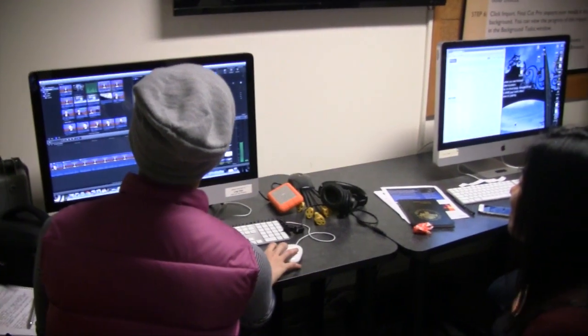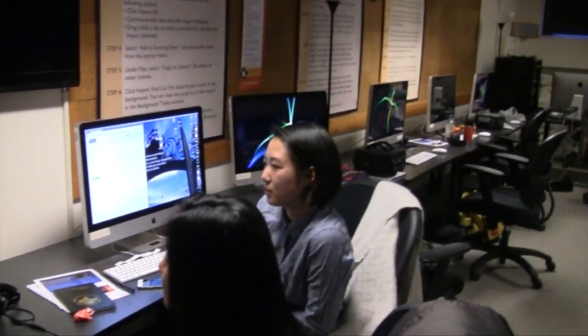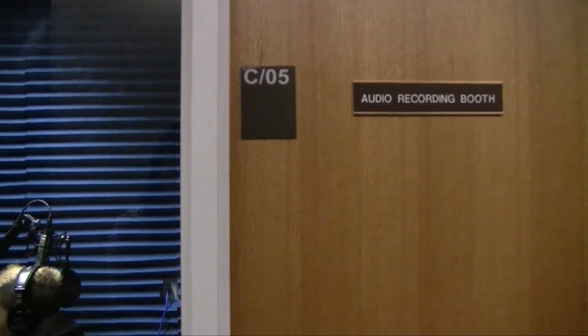Thanks, Victoria. The Center for Media Production offers support to both students and faculty working with media. Whether you need equipment to produce a short video or a professional recording booth to kickstart your singing career, the CMP has everything to get you started and to help you complete a multitude of projects.